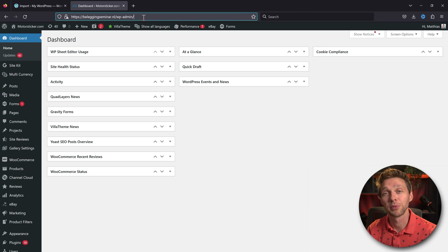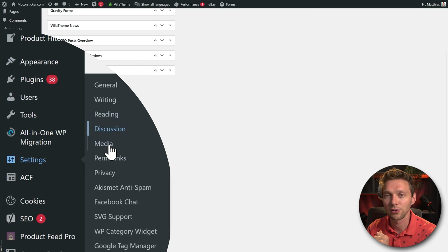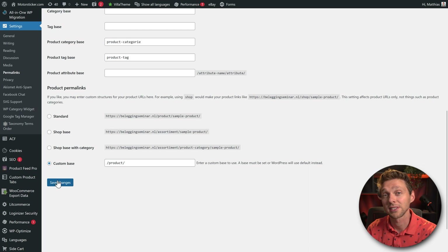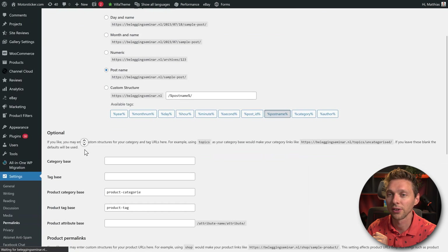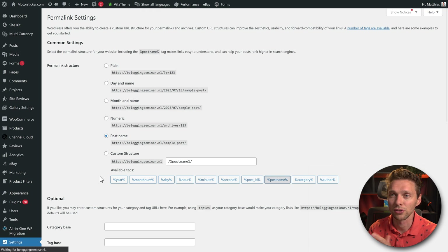Go to Settings > Permalinks. Don't change anything — just scroll down and press Save Changes once. Wait for the page to refresh, then scroll down and press Save Changes again. Do it twice — it's very important because it rewrites your .htaccess file so that everything works correctly.